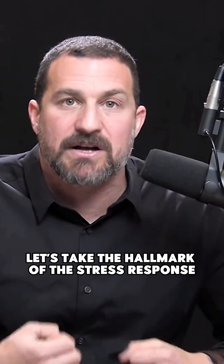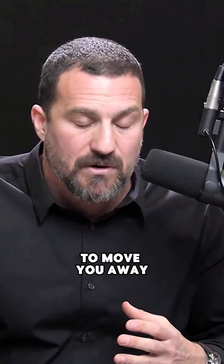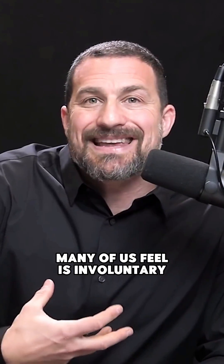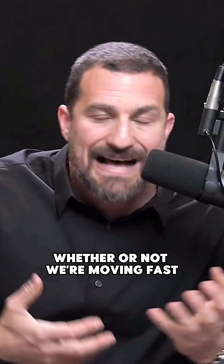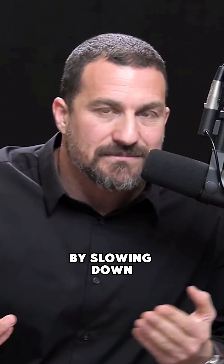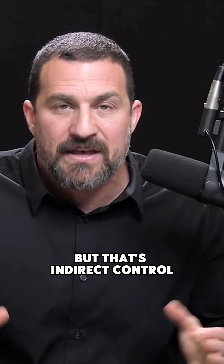Let's take the hallmark of the stress response: the heart starts beating faster, blood is shuttled to the big muscles of the body to move you away from the stressor, or just make you feel like you need to move or talk, your face goes flushed. Heart rate many of us feel is involuntary — it just functions whether or not we're moving fast or slow. But you can speed up your heart rate by running or slow it down by slowing your run — though that's indirect control. There is however a way in which you can breathe that directly controls your heart rate through the interactions between the sympathetic and the parasympathetic nervous system.